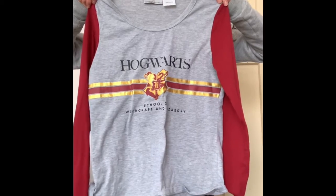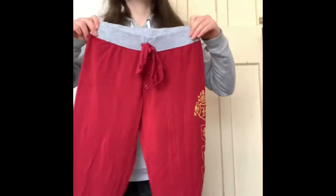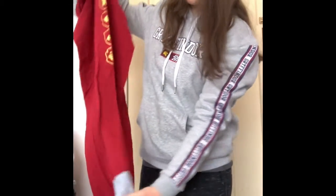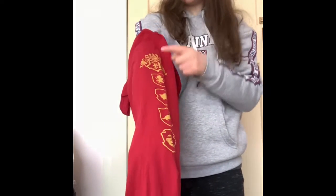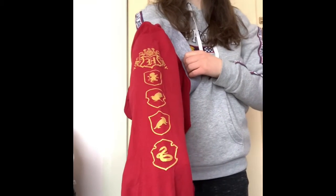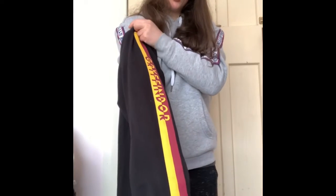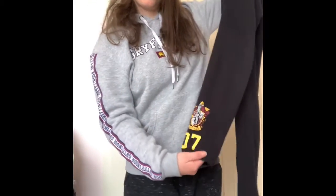This is a pajama top — it's with a set from The Warehouse. This is the matching bottoms. It has the houses down the side with the logo up here. I also have this pair of pants, which is from JJ's. Down the left-hand side it has Gryffindor in yellow and red stripes, and on the right-hand side it has the Harry Potter logo.